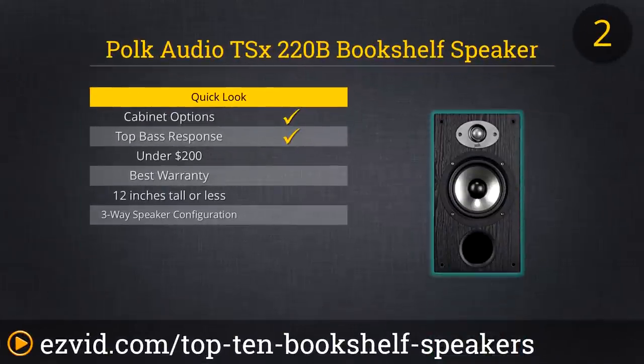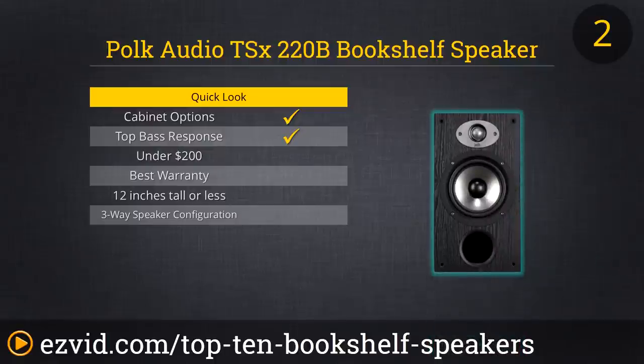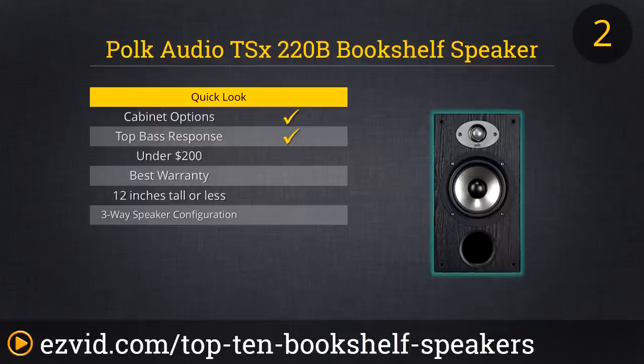Polk has cracked the top 10 once again with the TSX-220B. These speakers are big, but you're going to get a big sound with a big body. The speaker's range of 42 Hz to 25 kHz is one of the most dynamic frequency responses of all the bookcase speakers we reviewed. Whether you're looking for mains or speakers to add to your system for surrounds, you won't go wrong with the TSX-220B.